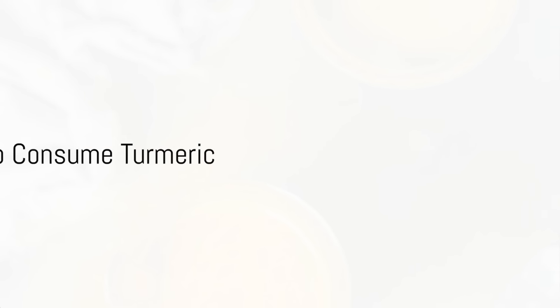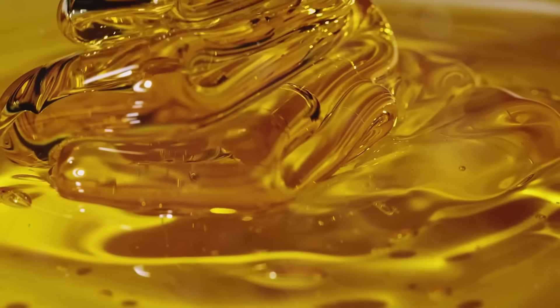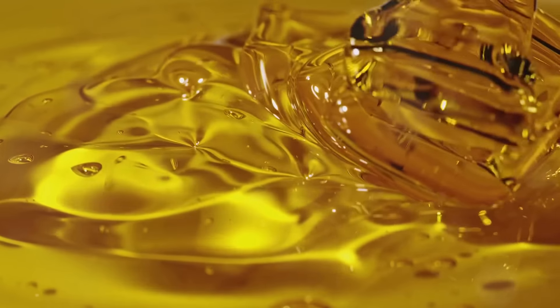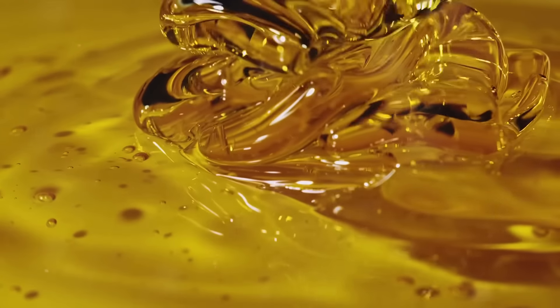So how can we incorporate this liquid gold into our daily routine? One of the best ways to consume turmeric is by preparing a delightful drink we affectionately call the golden elixir. But don't be fooled by its simplicity — this beverage is packed with health benefits and is surprisingly easy to make.